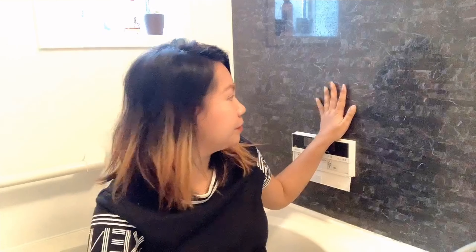Hi! So this is my first vlog and I'm going to tour you in our Modern Japanese Bathroom.